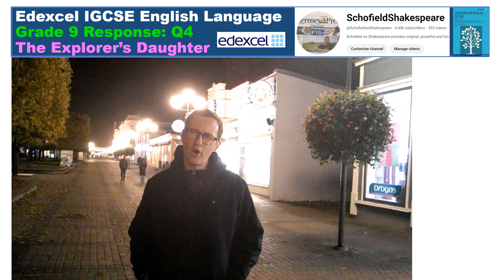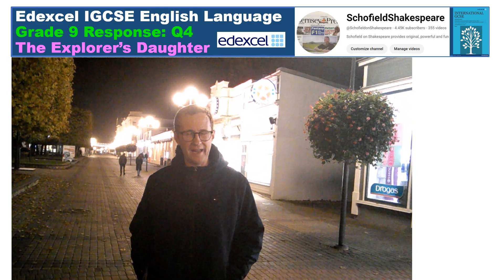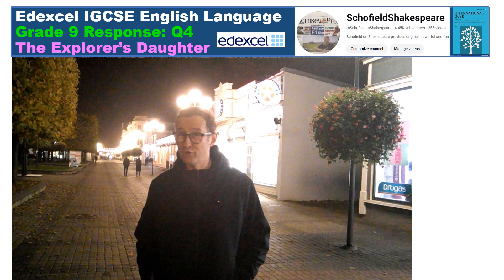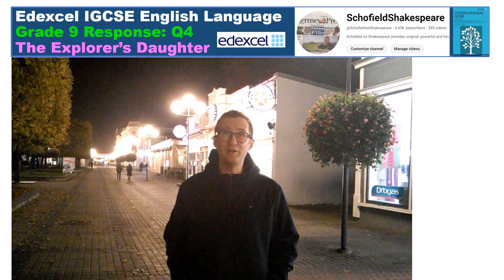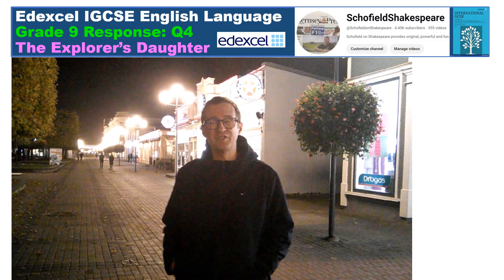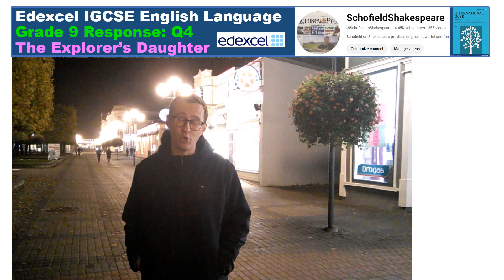It's said that you can't make an omelette without breaking eggs — well, can you get a grade 9 without watching Schofield on Shakespeare? I've been helping you develop an even better understanding of question 4 for Edexcel iGCSE English Language, The Explorer's Daughter. Many thanks for watching.